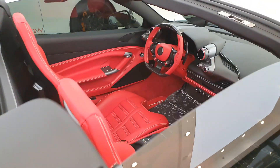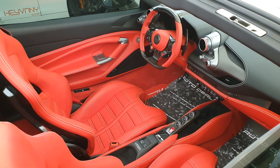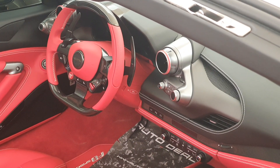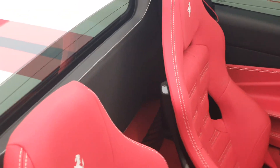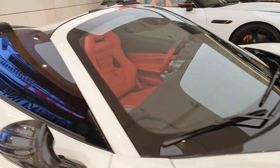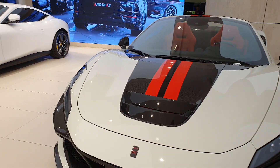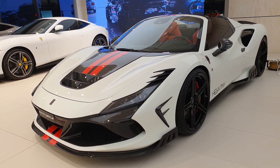Coming to the interior, this particular model is a little interesting because they haven't changed the upholstery. Kivani can change the upholstery, but in this model they have not — I guess the customer didn't want it. They've replaced the Ferrari logos on the interior, but the seats are still Ferrari and still have the Ferrari logo. Other Kivani models have the Kivani logo on their headrests, and from the stitching you can identify that it's not the manufacturer's original upholstery.